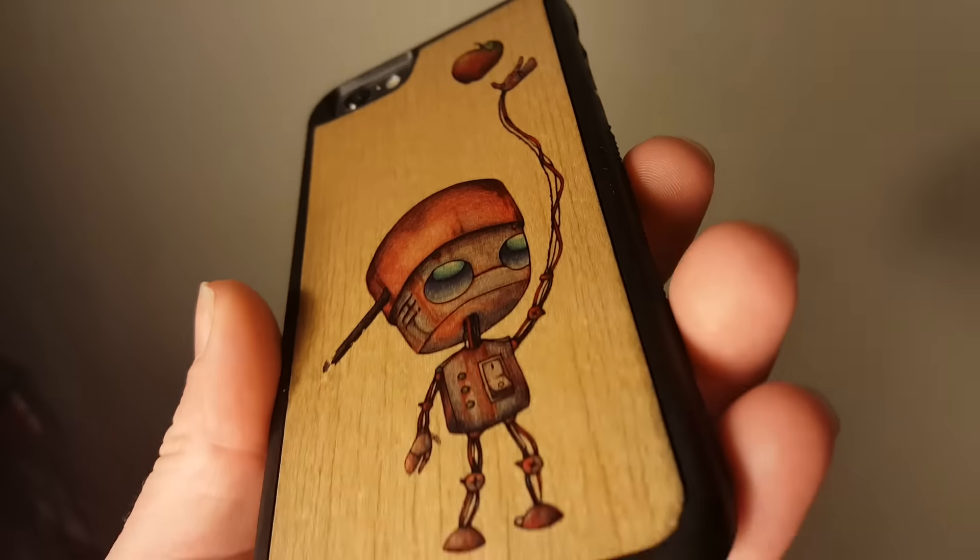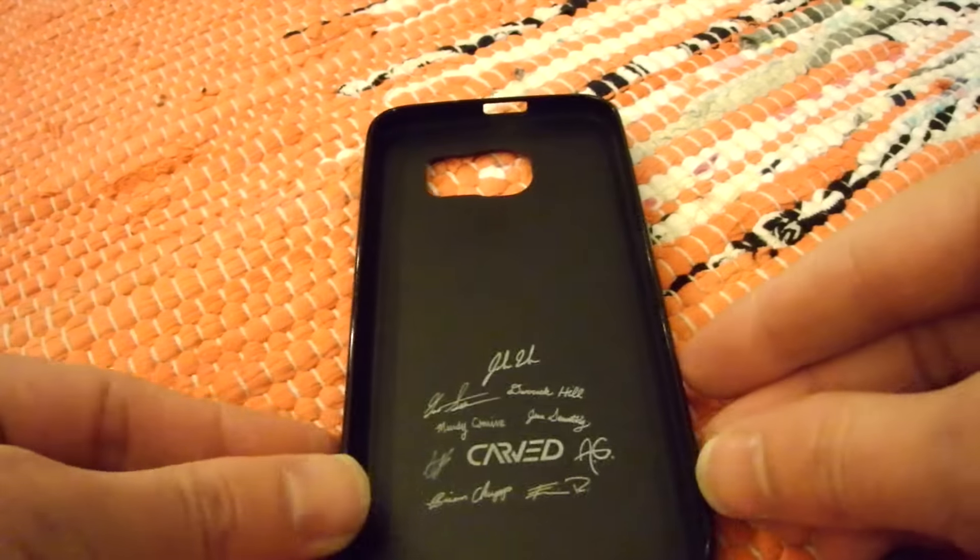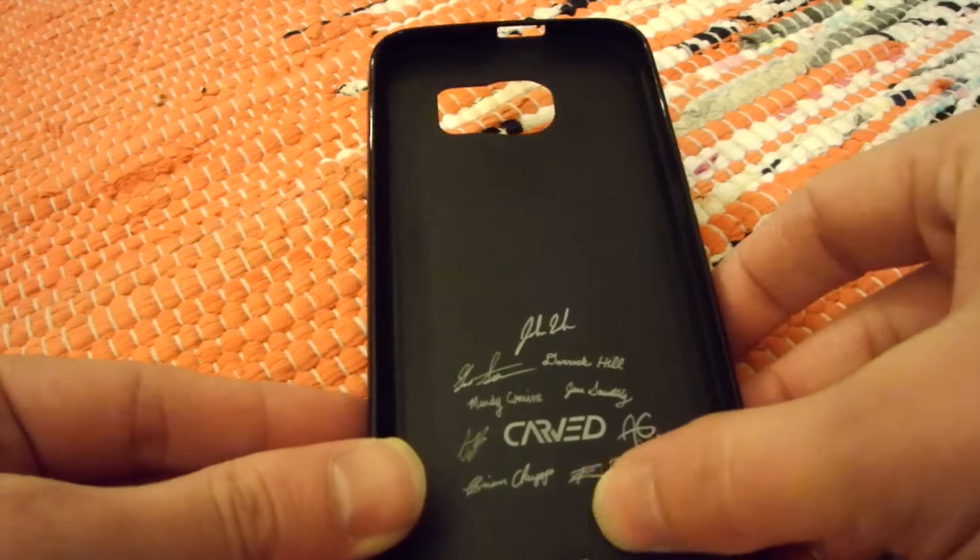Carved prides itself on quality products made by a small team in Indiana. They're not too expensive — this particular case retails for under $30.